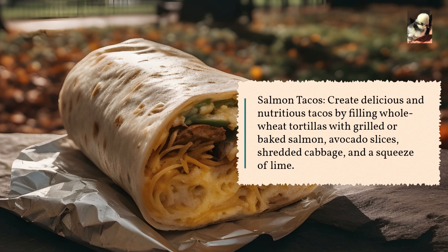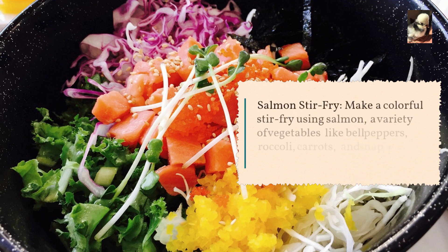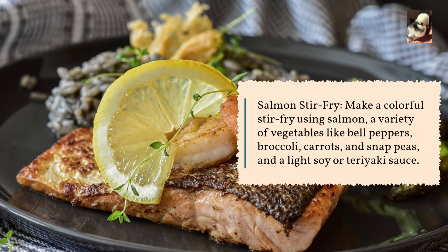or baked salmon, avocado slices, shredded cabbage, and a squeeze of lime. Salmon stir fry: make a colorful stir fry using salmon, a variety of vegetables like bell peppers, broccoli, carrots, and snap peas, and a light soy or teriyaki sauce.